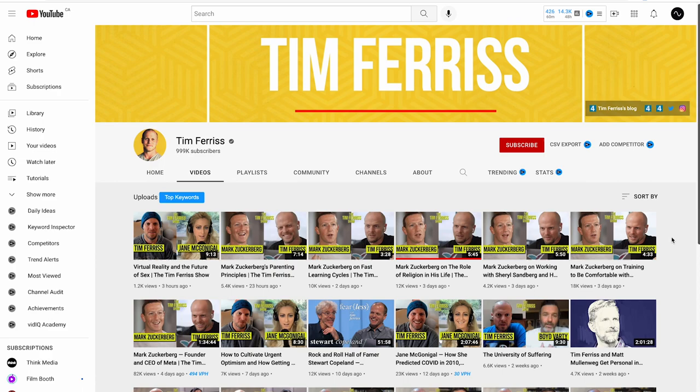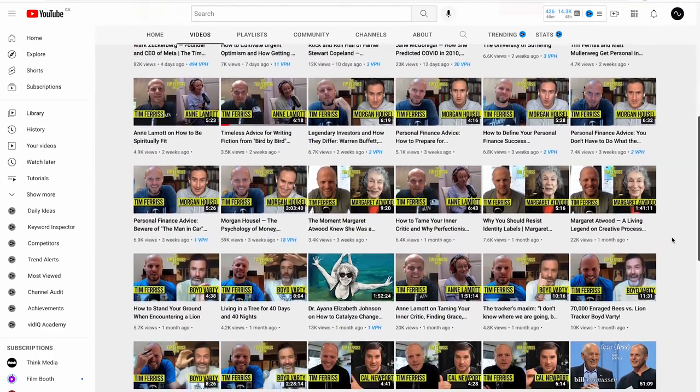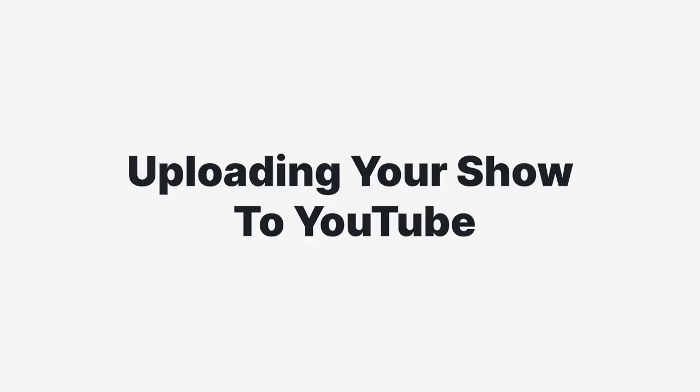You'll also want to design a thumbnail for your video. I suggest making templates, as this makes the process easier and makes your video feed look much more clean and organized. If you look at the Tim Ferriss Show, all of his thumbnails have the same structure — they include a still image from the recording, the name of the host and guest, and are colorful to make them pop. For your clips, come up with an enticing line to encourage people to watch, include a human face, and make it colorful and dynamic.